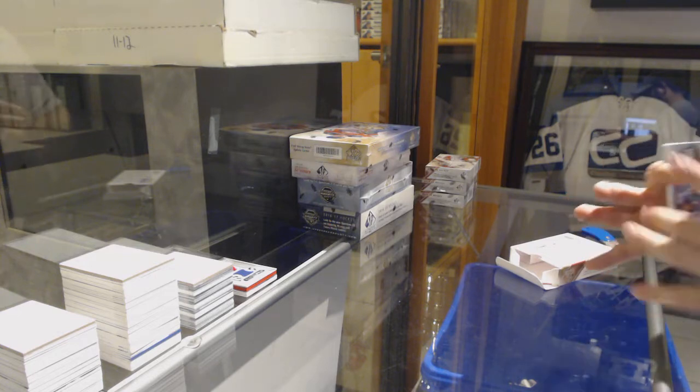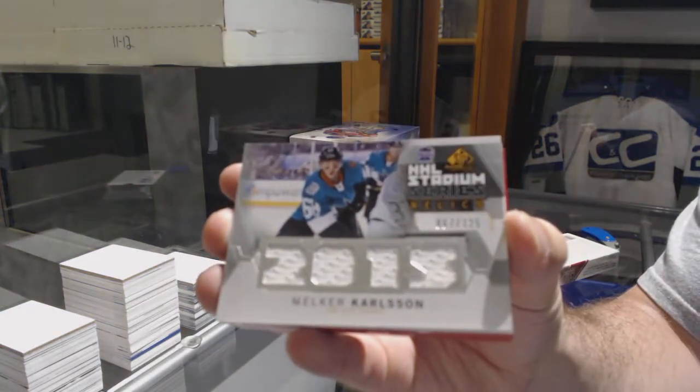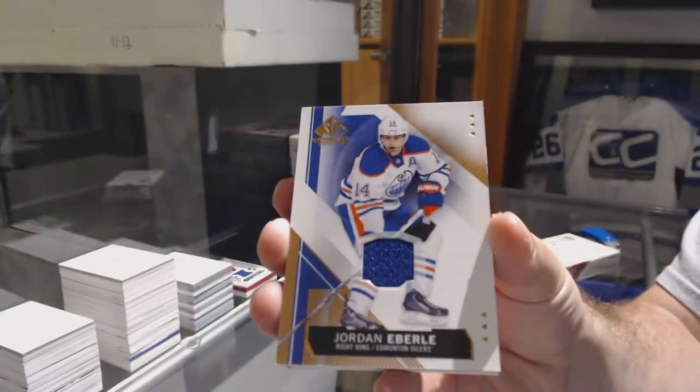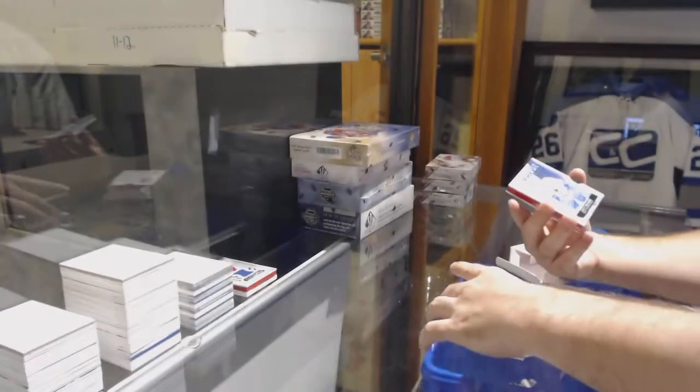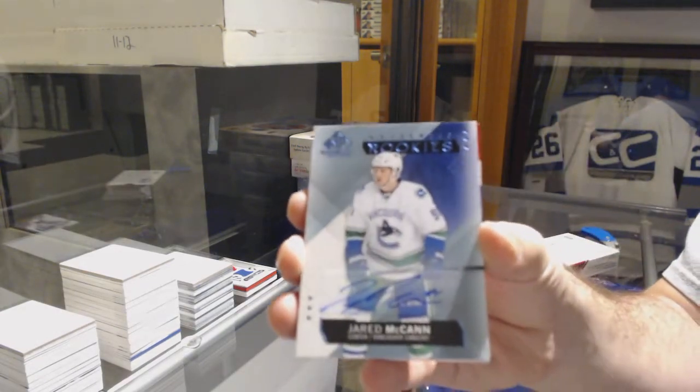We got a booklet in here. For the Sharks, number 125, Melker Carlson, Stadium Series. For the Oilers, Jordan Eberle jersey. For the Vancouver Canucks, authentic rookie auto, Jared McCann.